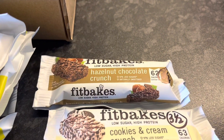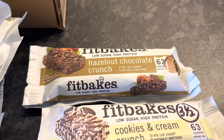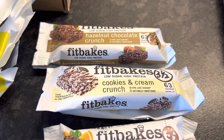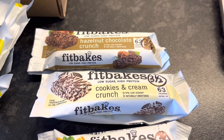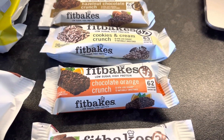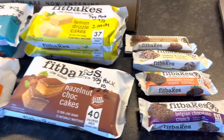I've got a hazelnut chocolate crunch — none of these are on the app so I'm just going by the calories. At the 20-calorie syn rule I'm saying 3.5 syns for that one. The cookies and cream is also 3.5 syns — it's just over 60 calories but to protect weight loss we'll say 3.5 syns. The chocolate orange crunch is 3.5 syns at 62 calories, and lastly the Belgian chocolate crunch — 62 calories, so 3.5 syns. That's everything from Fitbakes.